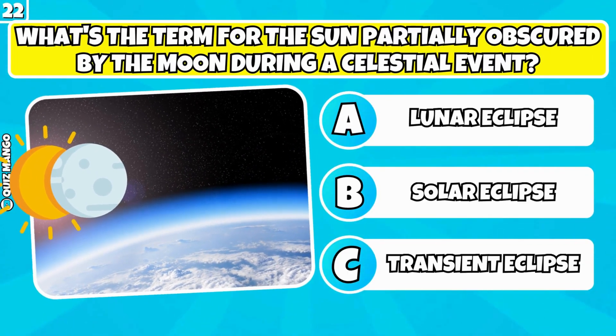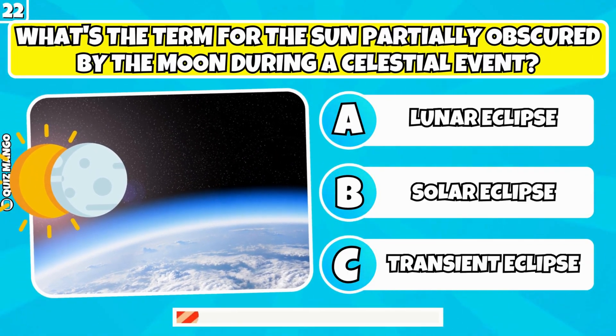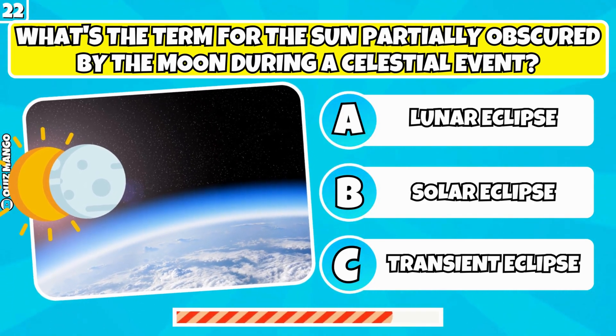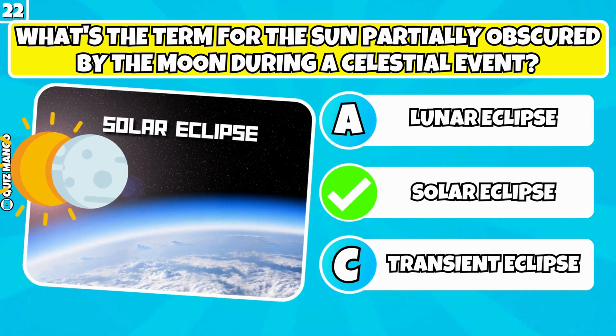What's the term for the sun partially obscured by the moon during a celestial event? It's a solar eclipse.